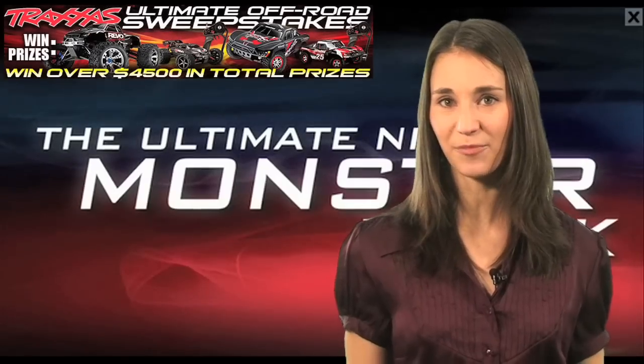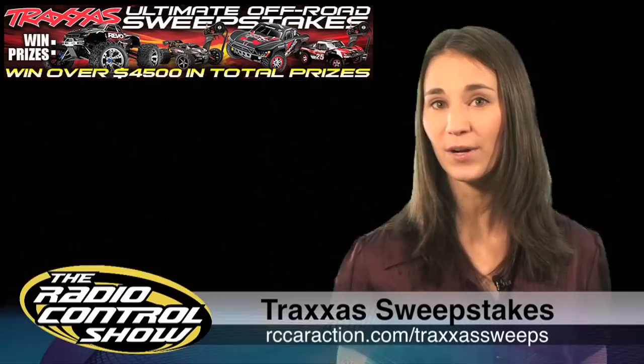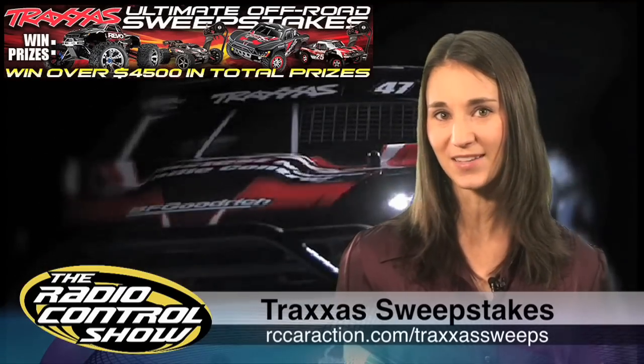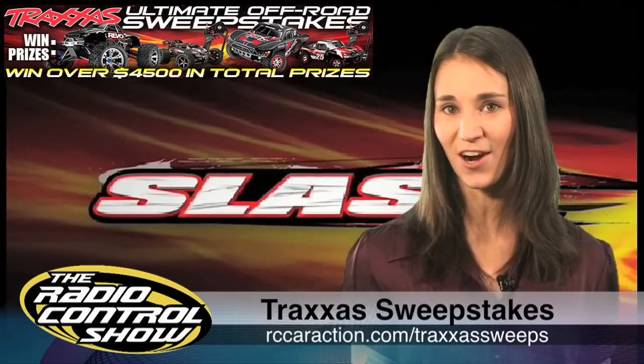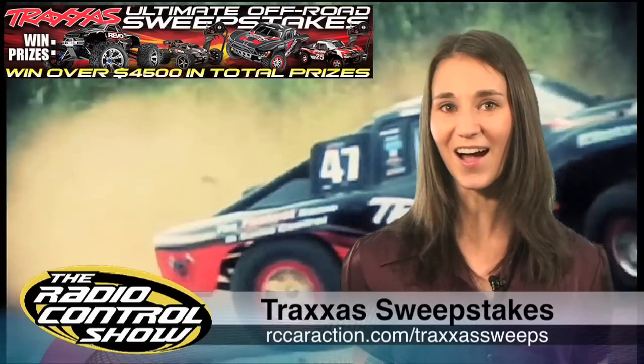It's still not too late to sign up for the Trackless Ultimate Off-Road Sweepstakes. Over $4,500 worth in total prizes is up for grabs and winners will be chosen on December 12, 2009. Hurry up and head to rccaraction.com and click on the Ultimate Sweepstakes link to enter for your chance to win. Good luck!